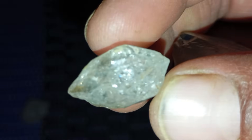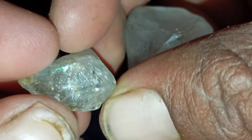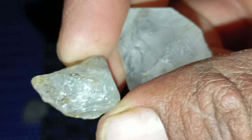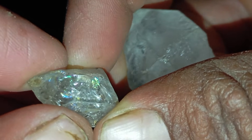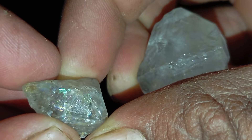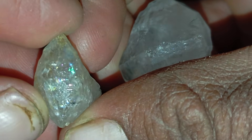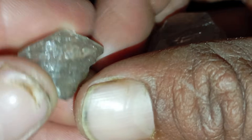Conclusion: if your stone shows most of these signs — it's extremely hard, has a natural octahedral shape, shows a greasy or glassy lustre, has no bubbles inside, and passes the fog test instantly — then congratulations, you may have found a real raw diamond. However, always confirm your discovery with a professional gemologist, as raw diamonds can easily be confused with other clear minerals to the untrained eye.